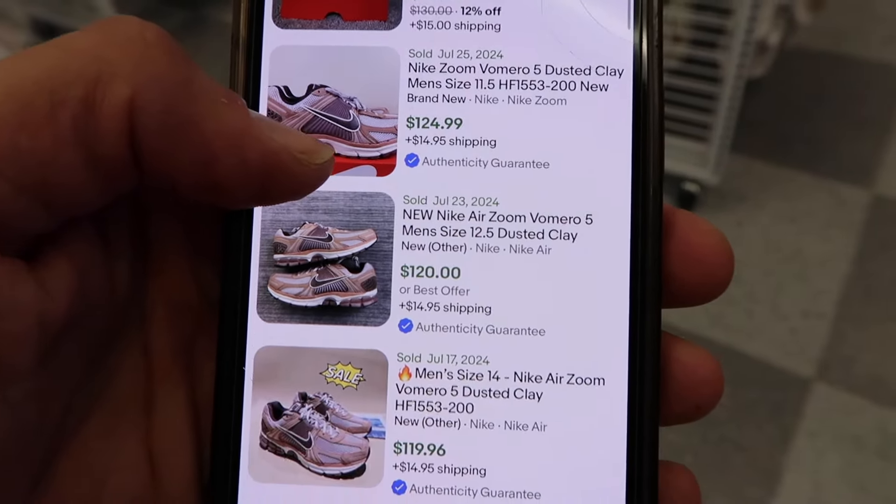$125, $120, $120 — $99s in there for 10.5s. Even went for $100, $109, $139, $139 for size 15 — crazy. $130 and more. Pretty good amount of sold — a popular shoe on that.